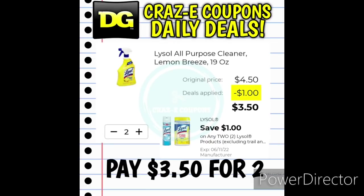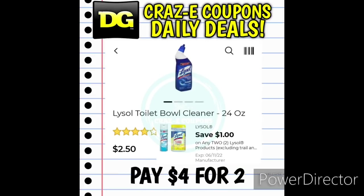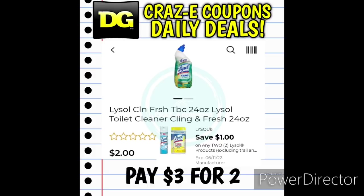We have a $1 off two digital coupon for the Lysol products. Pick up the Lysol All-Purpose Cleaners Lemon Breeze Scent at $2.25 each — pick up two, use this digital coupon, and you'll pay $3.50 for two. You can also use this coupon on the Lysol Toilet Bowl Cleaners at $2.50 each — pick up two and you'll pay $4 for two. If you can find the Lysol Clean Fresh Toilet Bowl Cleaners at $2 each, pick up two, use that digital coupon, and you'll pay $3 for two.